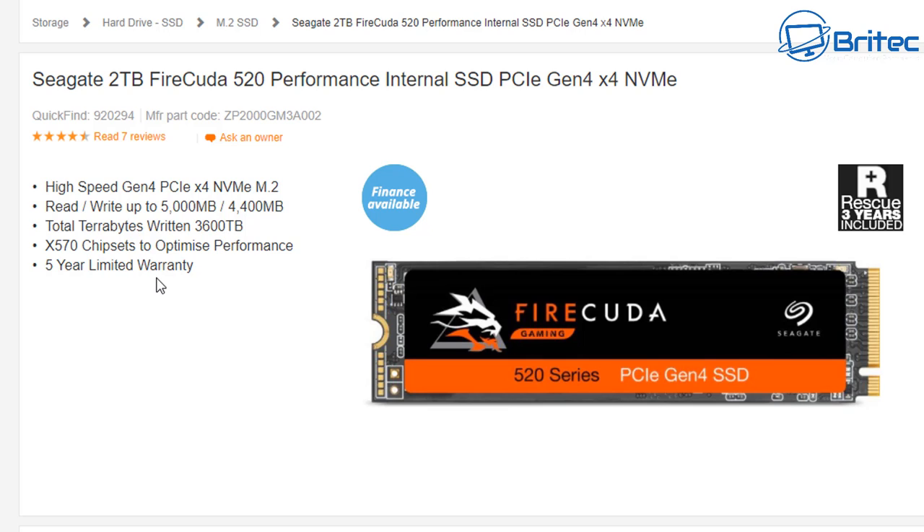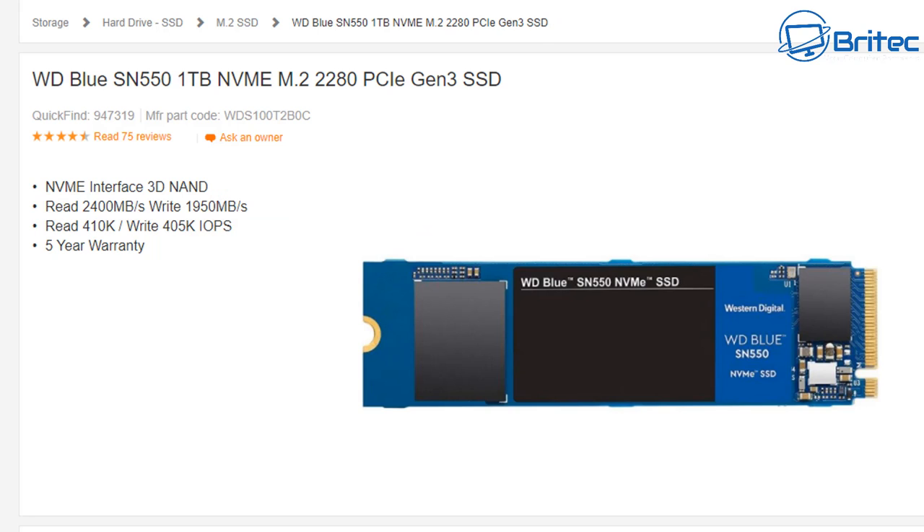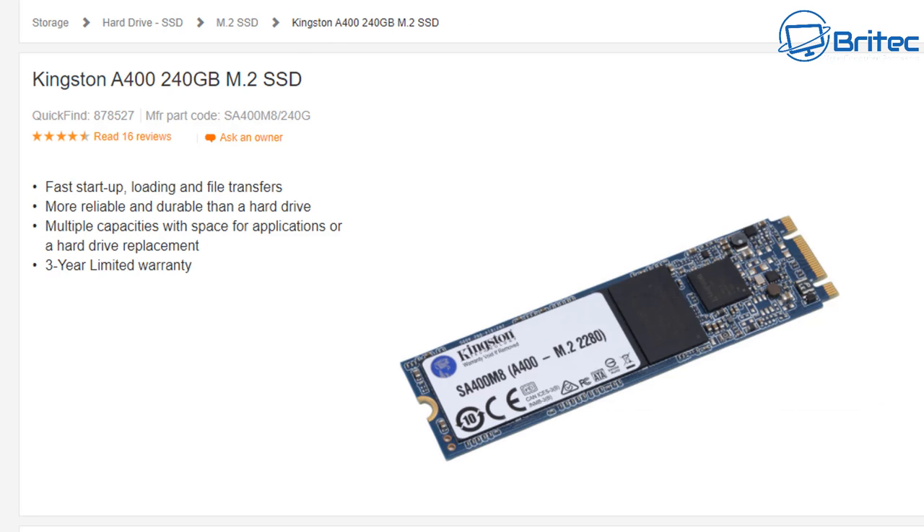The Seagate 2TB FireCuda is also NVMe Gen 4 — a super fast drive with 3600 terabytes written, great for gaming and video editing. I've also purchased plenty of mid-range Gen 3 drives, which I class as the sweet spot — reads of 2400 MB/s and writes of 1950 MB/s — with a five-year warranty, pretty durable and affordable.